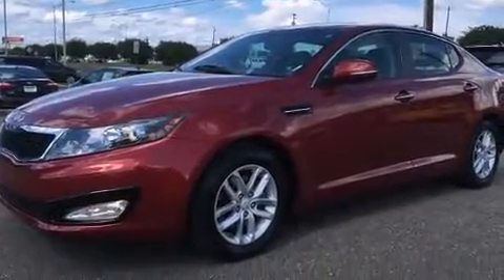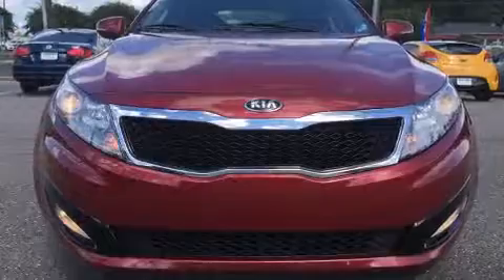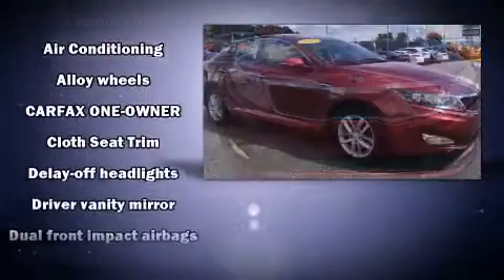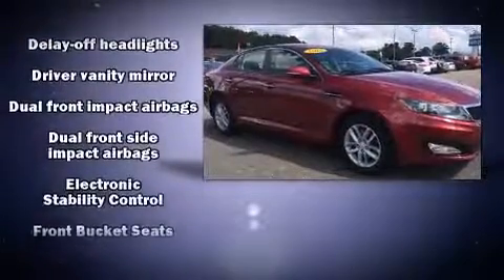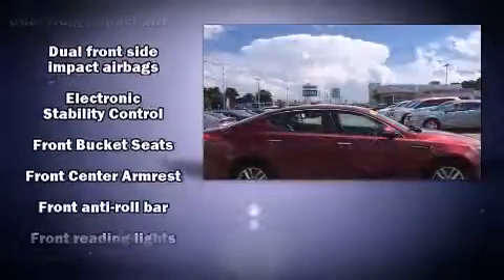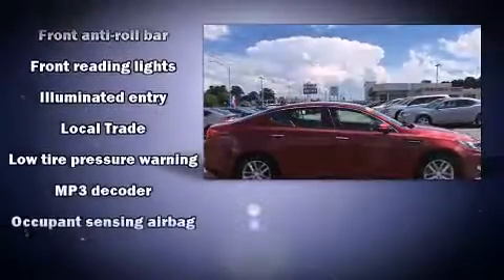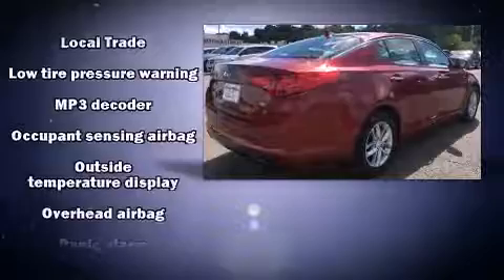Kia also prioritized safety and security by including dual front impact airbags with occupant-sensing airbag, head curtain airbags, traction control, brake assist, anti-whiplash front head restraints, a panic alarm, and four-wheel disc brakes with ABS.